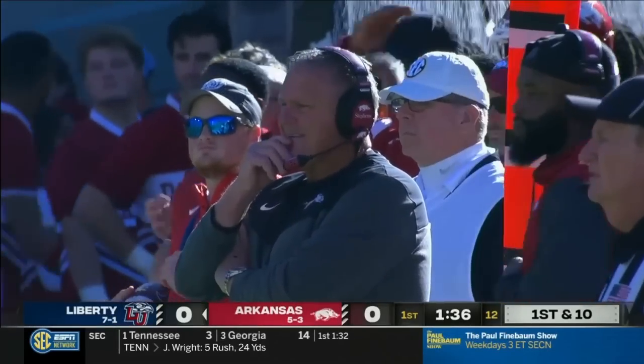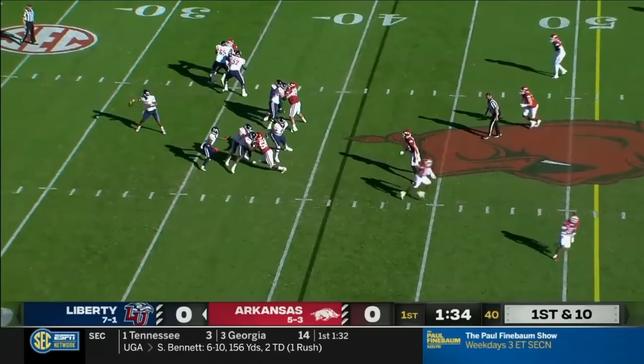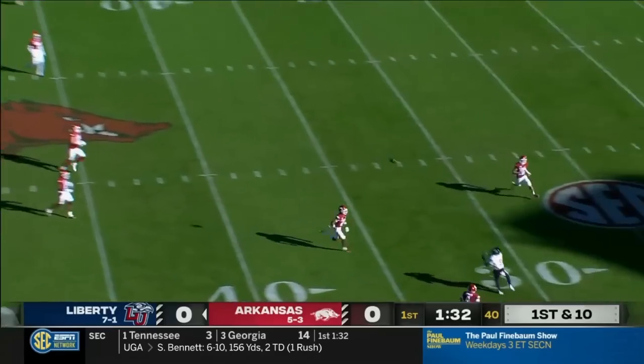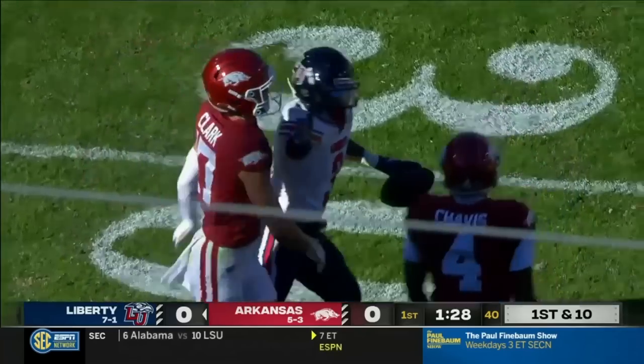He's getting to that tipping point possibly on the sidelines. Chedro Lewis in the backfield with Bennett. Bennett has Douglas wide open. There he is to make the catch inside the 30. You saw it coming, Aaron.